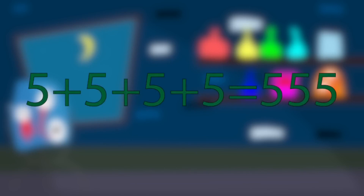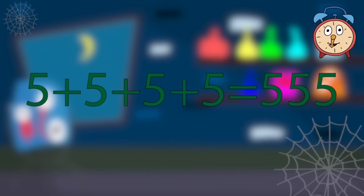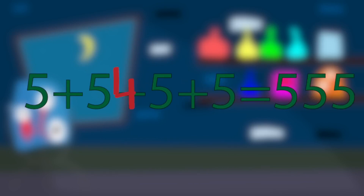Add one line to the given equation to make it true.